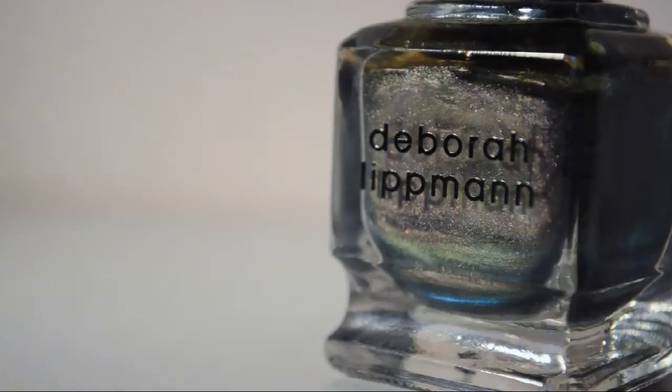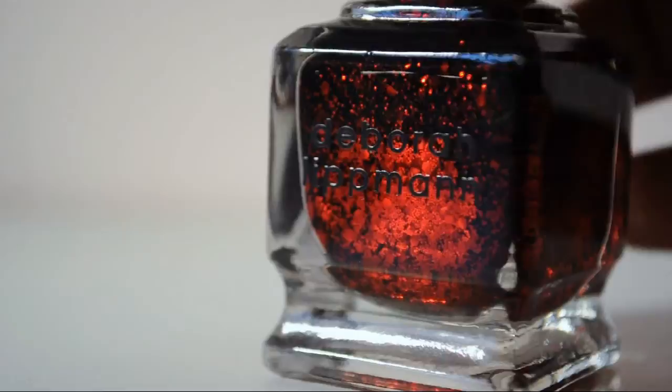I'll include a link to my blog down below. This is Wicked Game. This is Ruby Red Slippers — I think this is one of the first ten Lippmans I got.